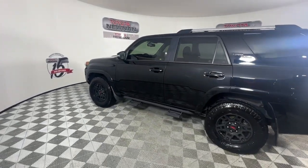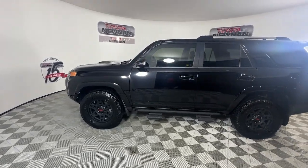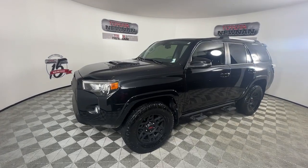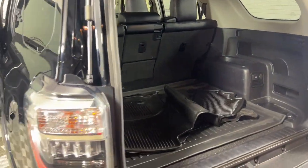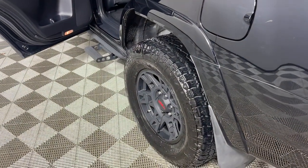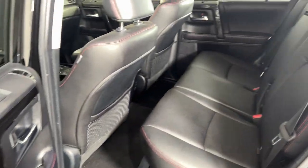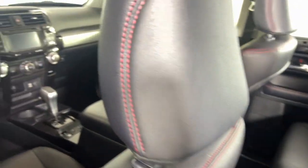Can you hear the trail calling? These are just some of the great options this vehicle comes with: navigation system, sun moonroof, keyless entry, satellite radio, power passenger seat, heated mirrors, fog lamps, backup camera, electronic stability control, and aluminum wheels.